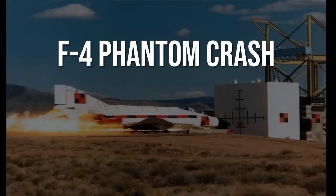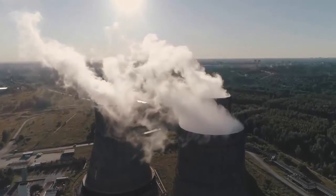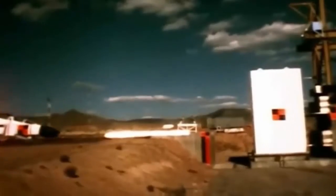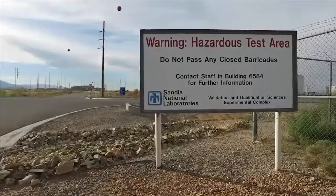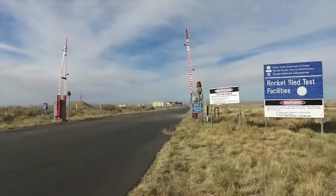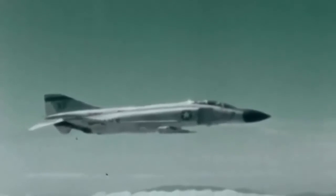The F-4 Phantom crash test. The potential of an airplane terrorist attack on a nuclear facility has troubled the government for decades. This explains why the US government tested and filmed an F-4 Phantom jet, fully loaded at 42,000 pounds, being launched and slammed directly into a concrete wall at nearly 500 miles per hour. The Sandia National Laboratories undertook the test at its rocket-sled facility in Albuquerque, New Mexico on April 19, 1988.